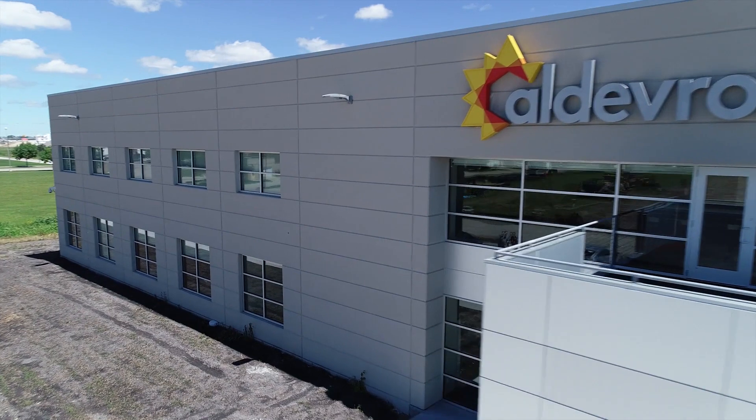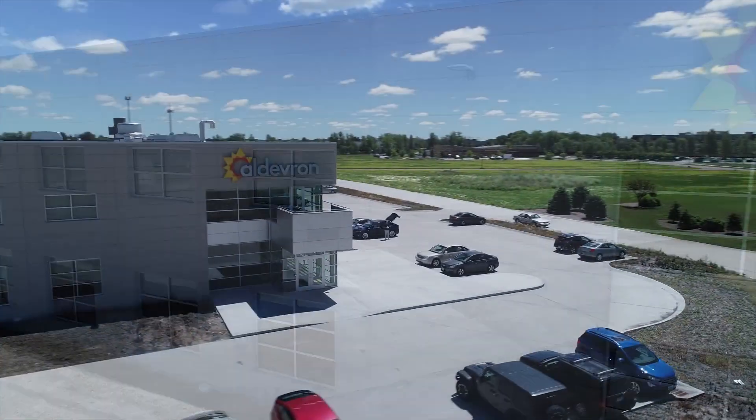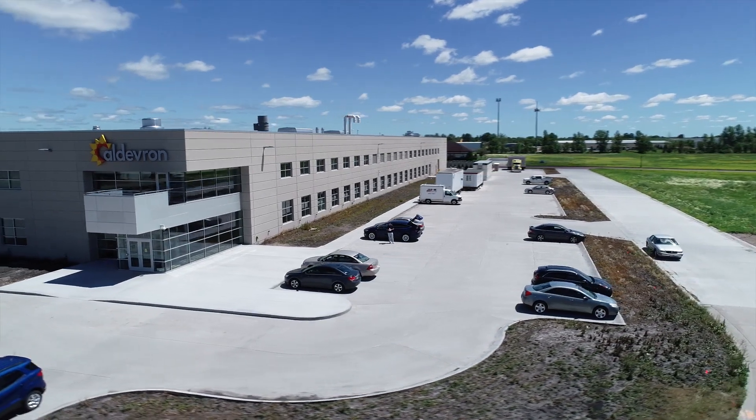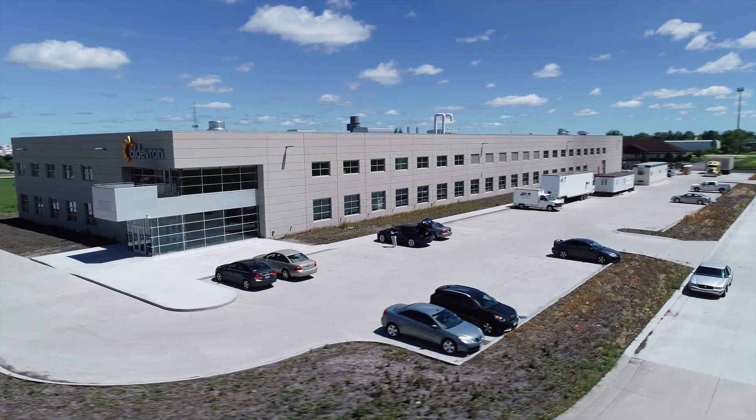Eldeveron's new building is a 70,000 square foot GMP facility — the largest nucleic acid facility in the world. This is the cornerstone of a future campus. It's going to have a research production center so we can meet our clients' needs from early preclinical studies, through clinical and commercial supply.